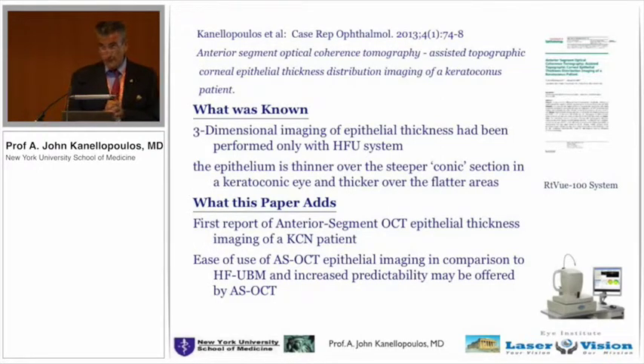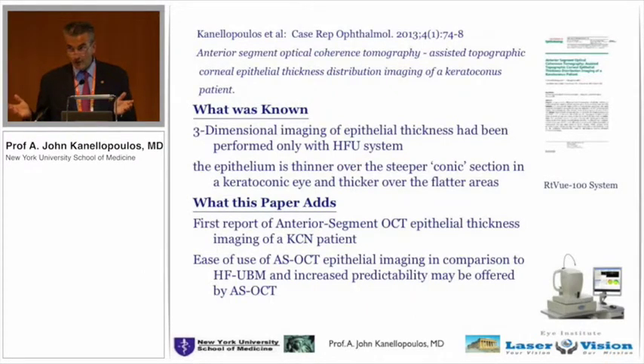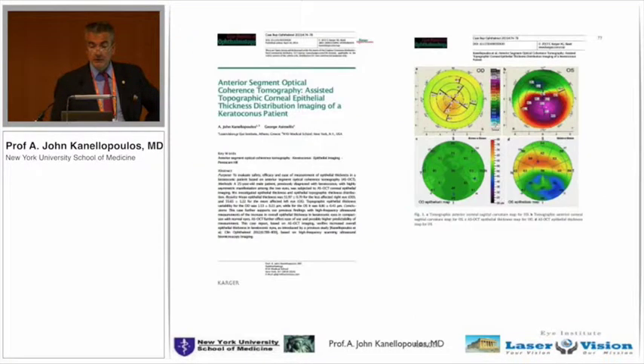The high-frequency ultrasound is a device that takes about 30 to 45 minutes to obtain an image with a water bath — especially for women with makeup, you can imagine how that works in a high-end refractive surgery practice. Then the era of OCT, which our retina colleagues used and we were always envious of, was able to give us similar maps. We reiterated these data with the RTView and found that the conclusions from high-frequency ultrasound were mirrored with the OptiView device.